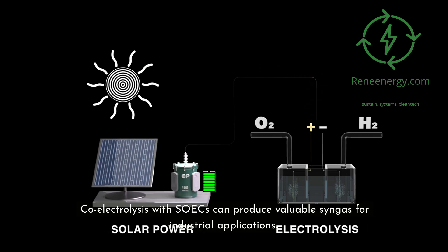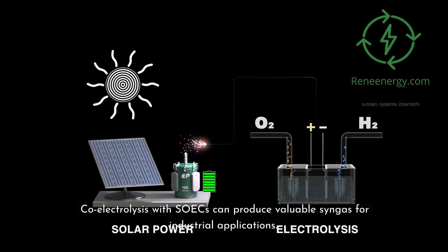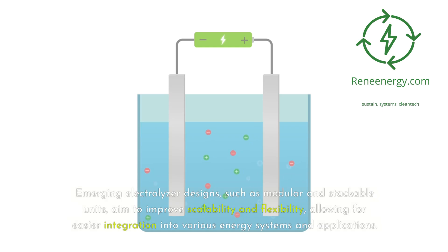Co-electrolysis with SOEC can produce valuable syngas for industrial applications. Emerging electrolyzer designs, such as modular and stackable units, aim to improve scalability and flexibility, allowing for easier integration into various energy systems and applications.